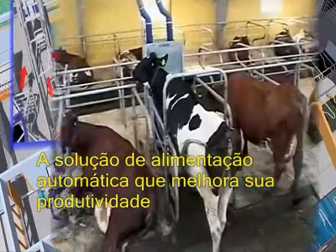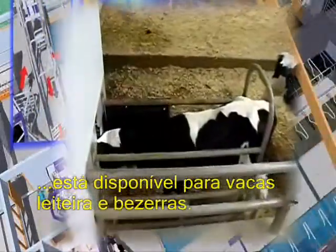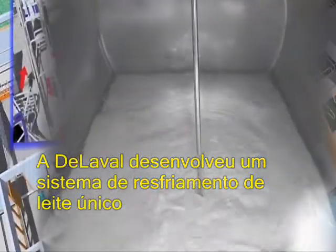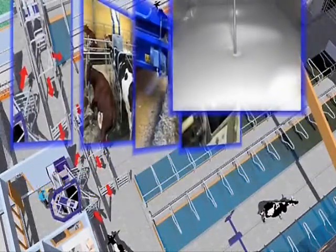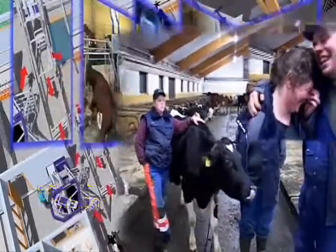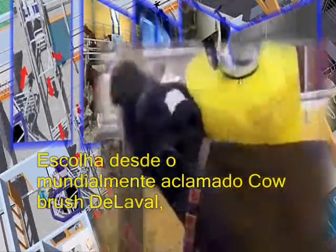Automatic feeding solutions to further improve your productivity are available for dairy cows and calves. DeLaval has developed unique milk cooling solutions specially adapted to the realities of automatic milking. Cow comfort is a priority at DeLaval, because happy cows make happy farmers. You and your cows can benefit from a wide variety of cow comfort solutions, including the world-acclaimed DeLaval swinging cow brush.